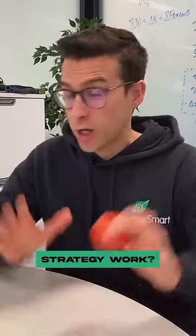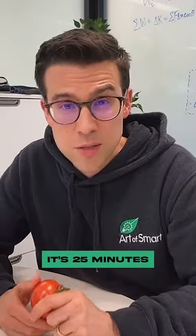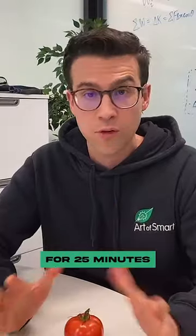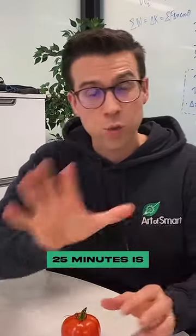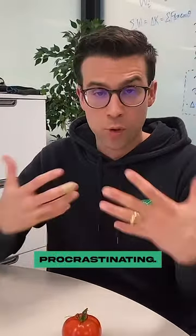So how does this Pomodoro strategy work? Nice and simple. You wind up your timer — in this case, 25 minutes — and you're going to sit there and study for 25 minutes only. You can either sit there and study or do nothing. 25 minutes is short and sweet; it's easy to get into, even if you feel like procrastinating.